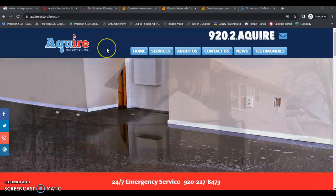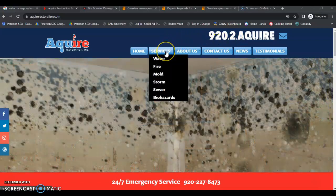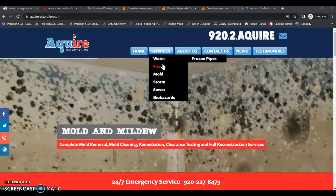So here we are on your website. You've got a good looking website. Love the logo. I love that you have the click to call for your phone number — that's awesome. You have separate pages for each of your services, which is really good. This is exactly what you want.